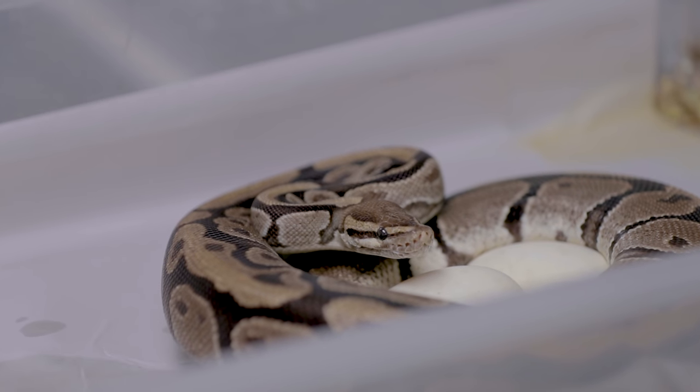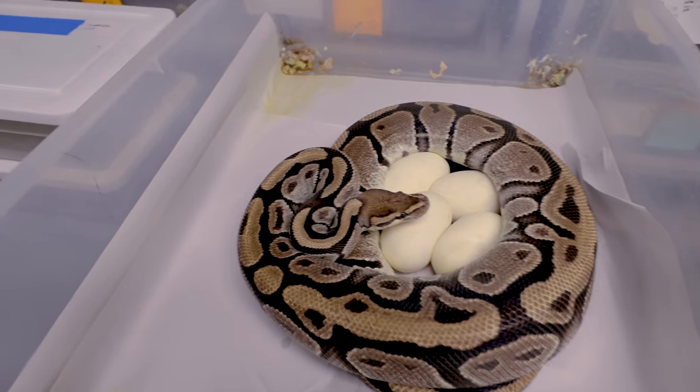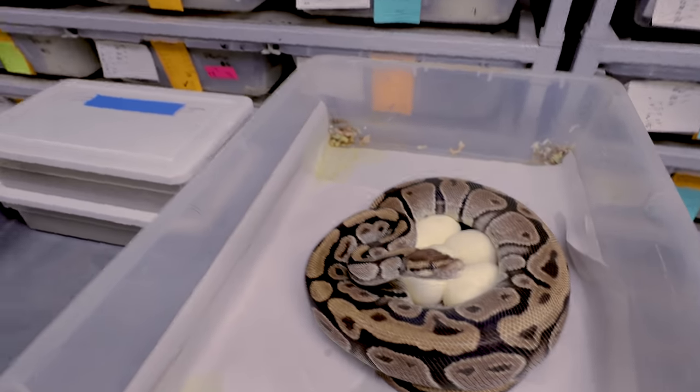Down in the dungeon before my first tour, we have two ball python clutches today. I'm actually gonna collect one — one girl is still laying so we'll come back to her in a little bit. This is a relatively mundane clutch — nothing super exciting, just a really pretty kind of harlequin. I guess she's not in a good mood. Should be pretty fun to try to get her off her eggs.